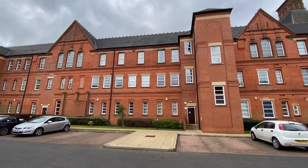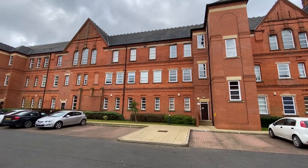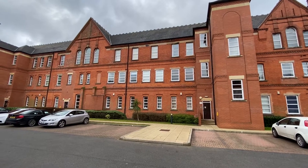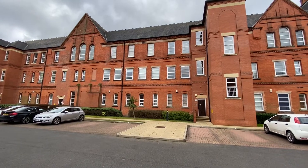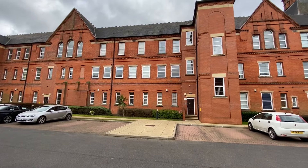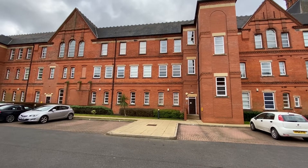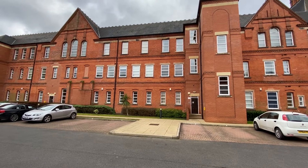We're here at Nightingale House for a video tour of a two double bedroom, well-presented ground floor apartment offered to the market with no upward chain. The block sits within easy reach of Mapley's fantastic community and just a short commute into the city centre.